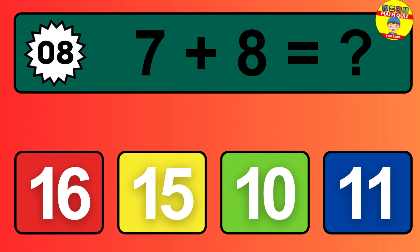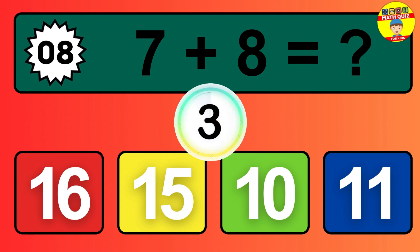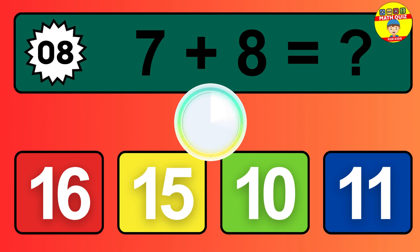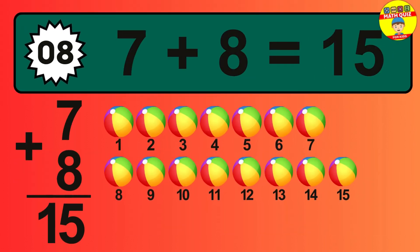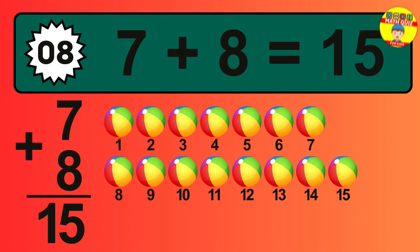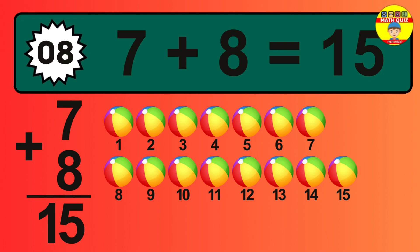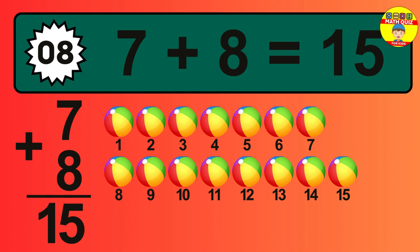Question eight: seven plus eight equals what? So the answer is seven plus eight is 15. Let's count it: one, two, three, four, five, six, seven, eight, nine, 10, 11, 12, 13, 14, 15.